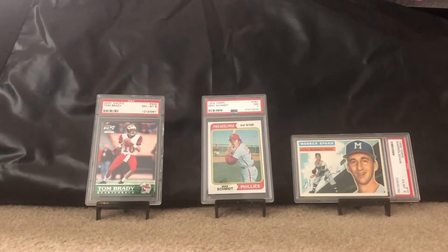Good morning YouTubers, Tuxedo Martini coming to you live and direct from Woburn, Massachusetts. This will be my first PSA submission video — I've got an order in right now for around 50 cards. I've put out some of my favorites in terms of what I own right now, which kind of gives you an idea of what I like to collect.